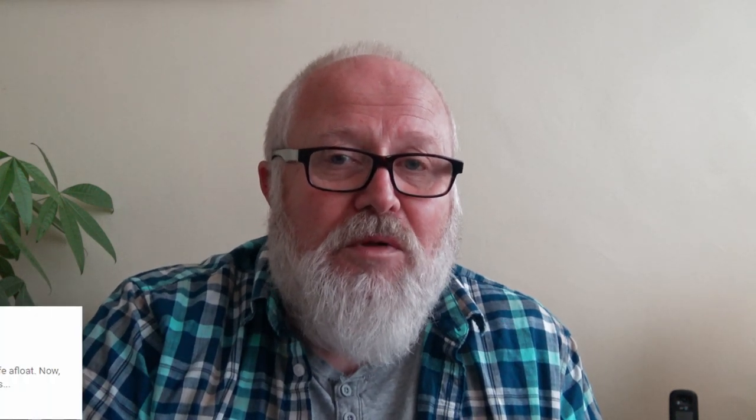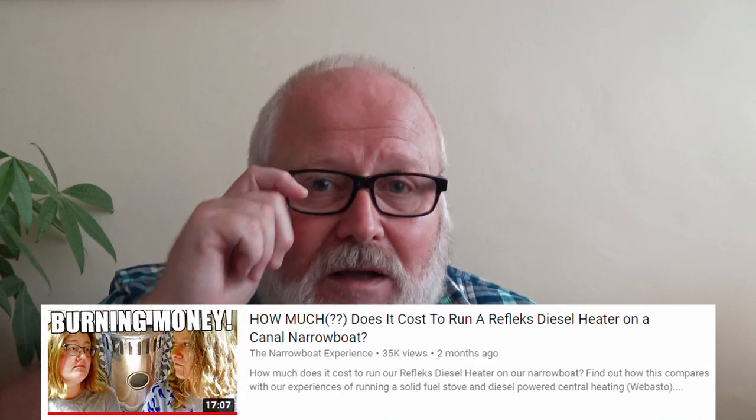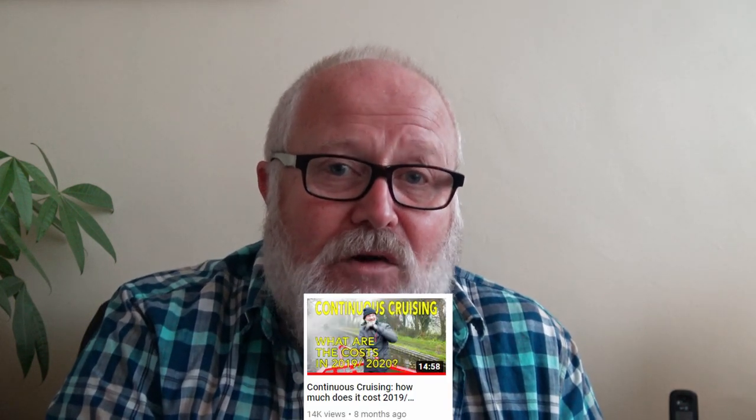I'm not trying to reinvent the wheel here. Several boat tubers have already done a vlog on the cost of living on a boat. I'm not sure whether they've done a comparison like I'm doing here, but if you want to have a look at those costs — some of which I've borrowed from them, thank you very much — I'll put a link in the description below so you can look at their annual costs. I've used some of those as a comparison, bearing in mind that at the moment we're not afloat, so obviously some of these figures will be a little bit vague.